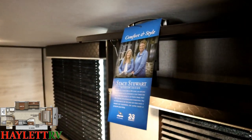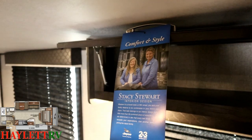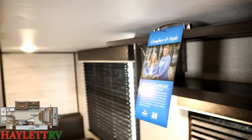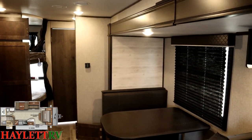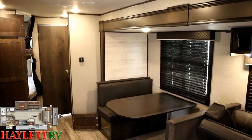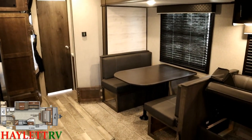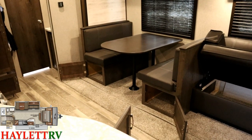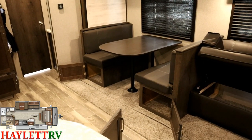This right here is Miss Stacy Stewart, one of the members of her design team at Jayco. We hear all the time, 'They obviously don't have women designing these trailers because the colors are atrocious.' Well, Jayco does, and I think that's one of the reasons they've maintained such a line of success, including things like the farmhouse decor. She was a big part of that over there.